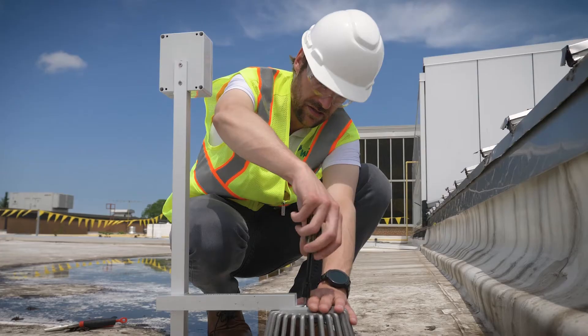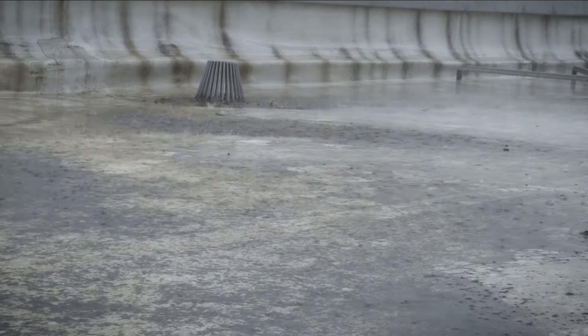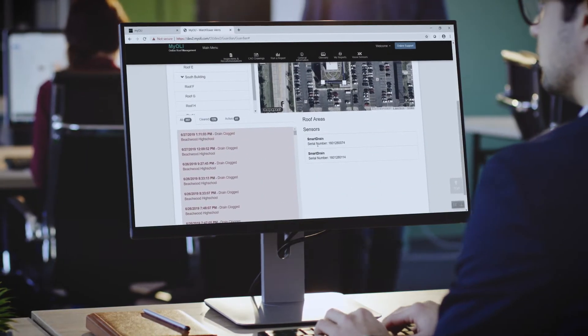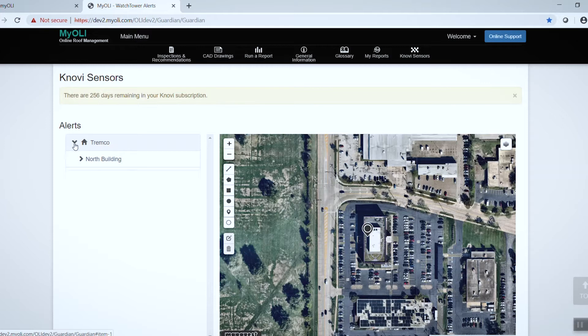Smart Drain is a unique sensor that is easily attached to your roof drains. A sudden rise in rooftop water levels activates the Smart Drain, which sends an instant alert 24-7 to everyone in your roof management team. Your team can respond quickly, taking care of the problem before it becomes something far worse.